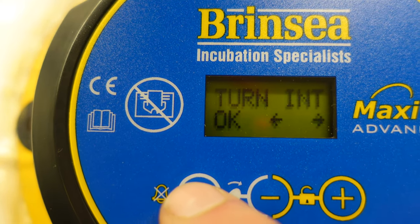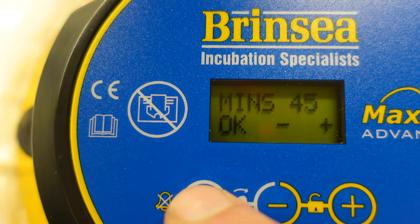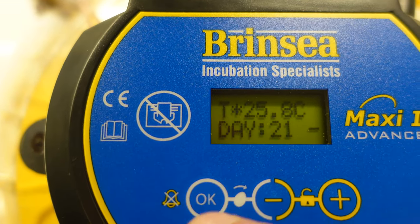The mode is automatic — that's the turning mode. It turns intermittently, every 45 minutes. Is that good? Okay, now it's saving.